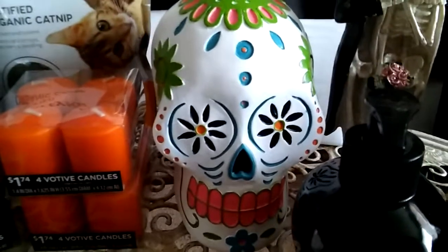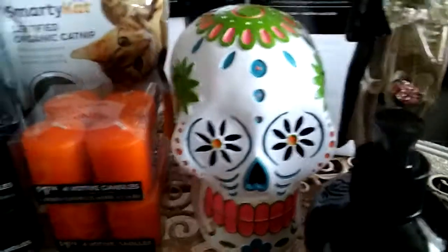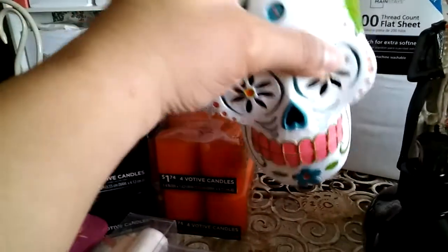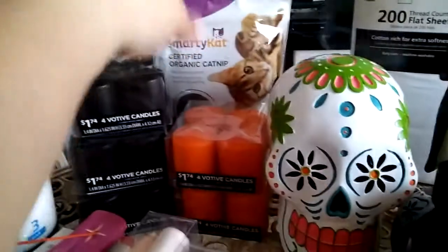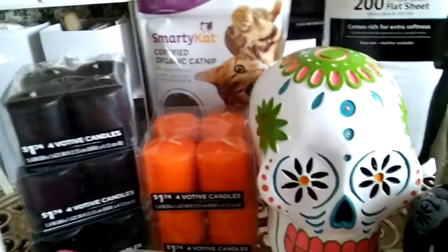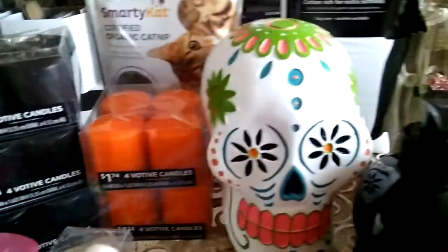I have this cute little Day of the Dead head thing, and it was only four ninety-eight. And I have some catnip which I will be using for some of my spells.